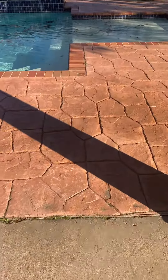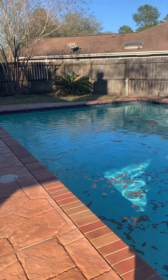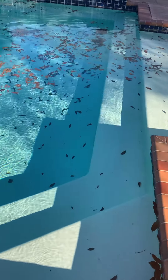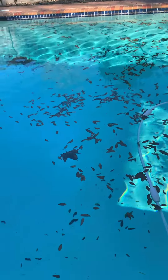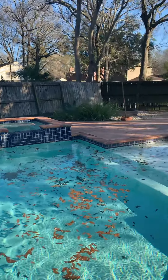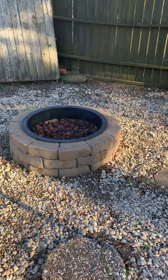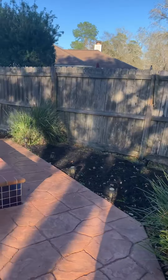Then you have this stamped concrete and a huge pool. I'm not sure exactly how deep it is, but it probably starts around three feet. You have a sun deck, which I really like — it's about two to three inches above the water. Then it gets deeper, probably around eight or nine feet. It's a very big pool. You have your hot tub back here. Looks like they had some lights hanging on these poles, and there's a little fire pit. This fence needs to be replaced — it's leaning.